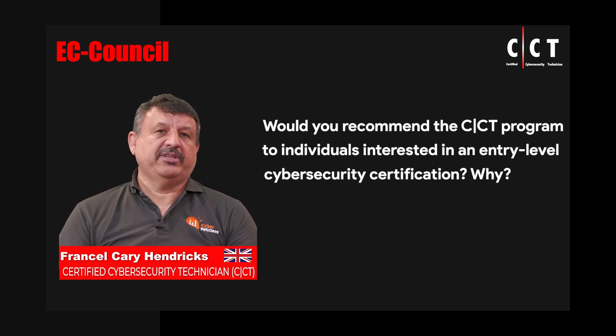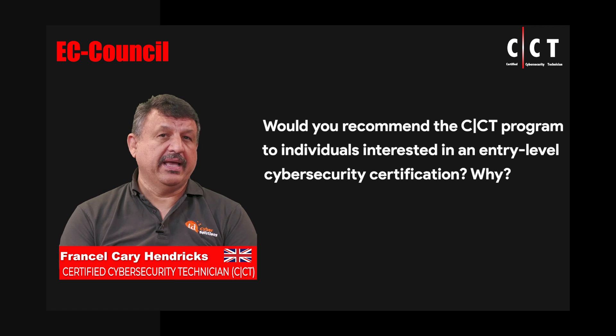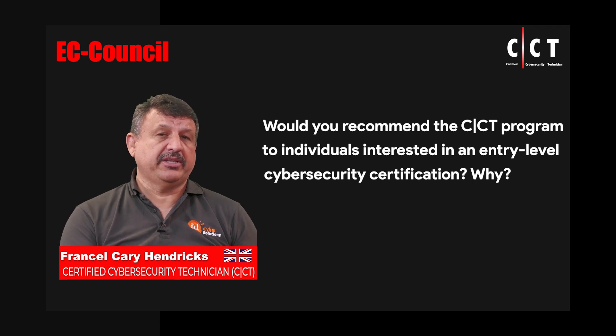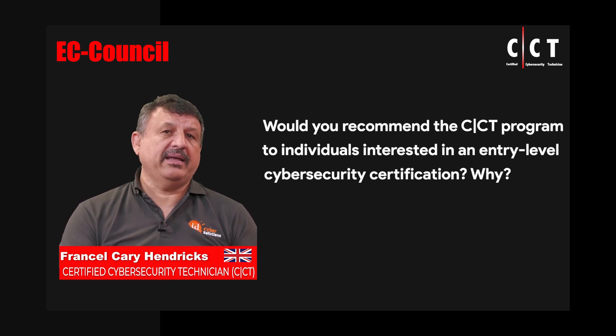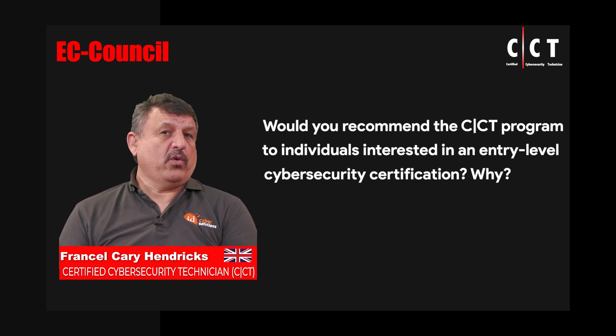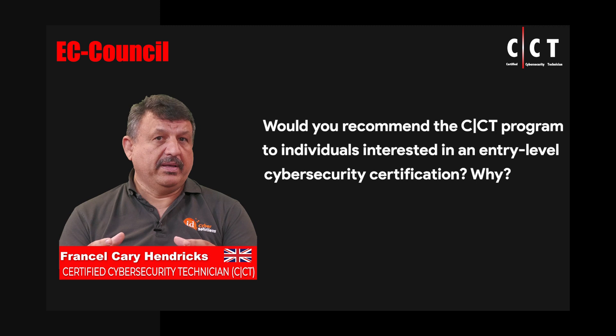This course is an absolute recommended course for entry-level people looking to get into cybersecurity. It gives you a great overview of all the aspects of cybersecurity — be it incident response, creating a plan, some digital forensics, some ethical hacking — and of course, putting all of this together in one succinct training program.